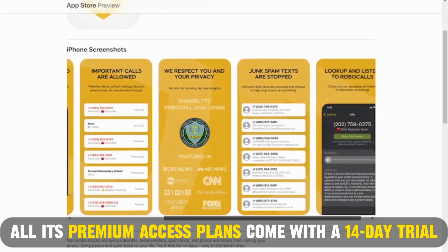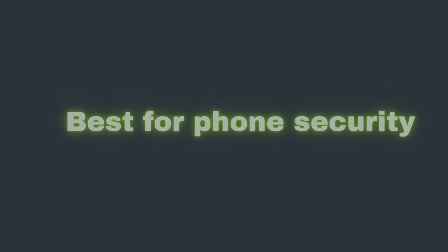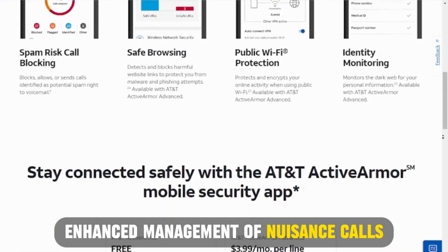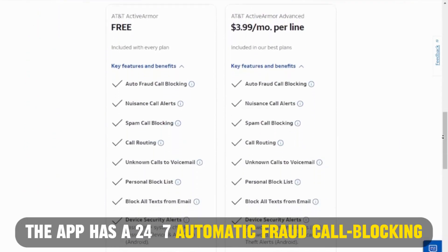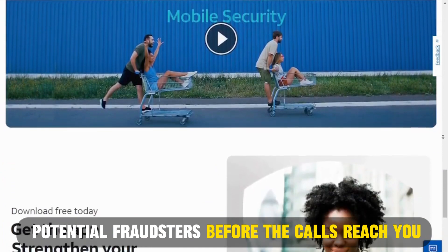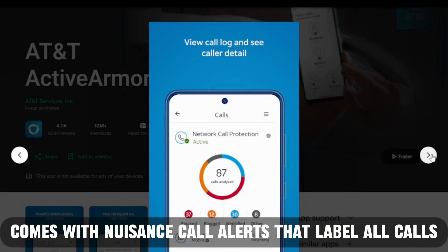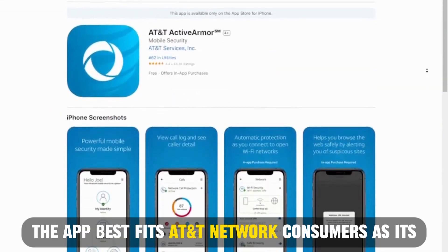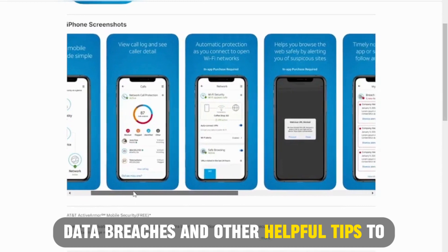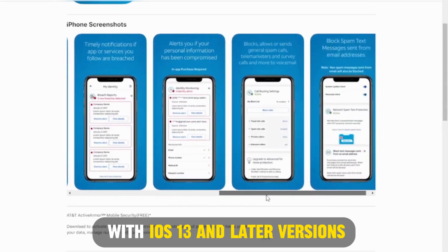All its premium access plans come with a 14-day trial. AT&T Active Armor App, best for phone security. Acquiring the AT&T Active Armor App equals adding an extra protection layer to your data security and enhanced management of nuisance calls. The app has a 24/7 automatic fraud call blocking mechanism that detects and blocks all calls from potential fraudsters, even before the calls reach you. Unlike other spam blockers, AT&T Active Armor comes with nuisance call alerts that label all calls from telemarketers, surveys, and more. The app best fits AT&T network consumers, as its breach report function notifies them of company data breaches and other helpful tips to enhance phone security. The app's functioning is optimized with iOS 13 and later versions.